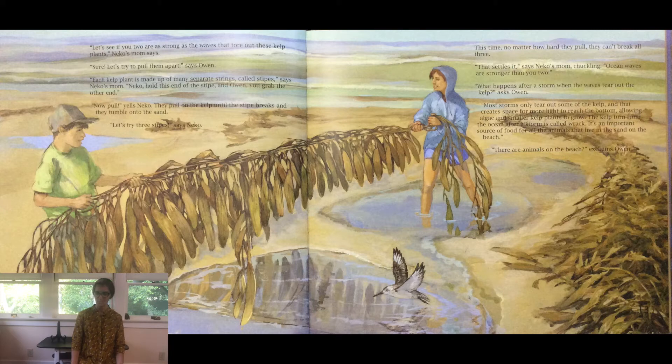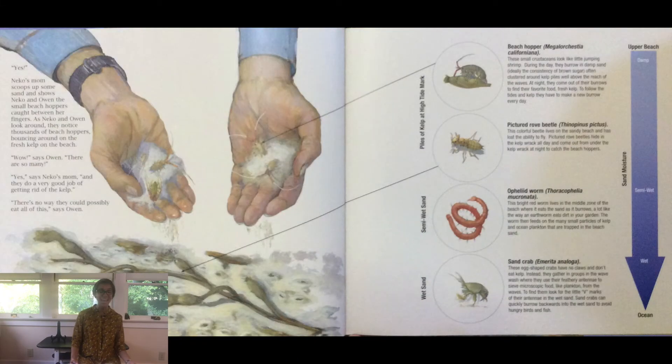What happens after a storm when the waves tear out the kelp? asks Owen. Most storms only tear out some of the kelp, and that creates space for more light to reach the bottom, allowing algae and smaller kelp plants to grow. The kelp torn from the ocean after a storm is called wrack. It's an important source of food for all the animals that live in the sand on the beach. There are animals on the beach? exclaims Owen. Yes, Nico's mom scoops up some sand and shows Nico and Owen the small beach hoppers caught between her fingers. They notice thousands of beach hoppers bouncing around on the fresh kelp on the beach.